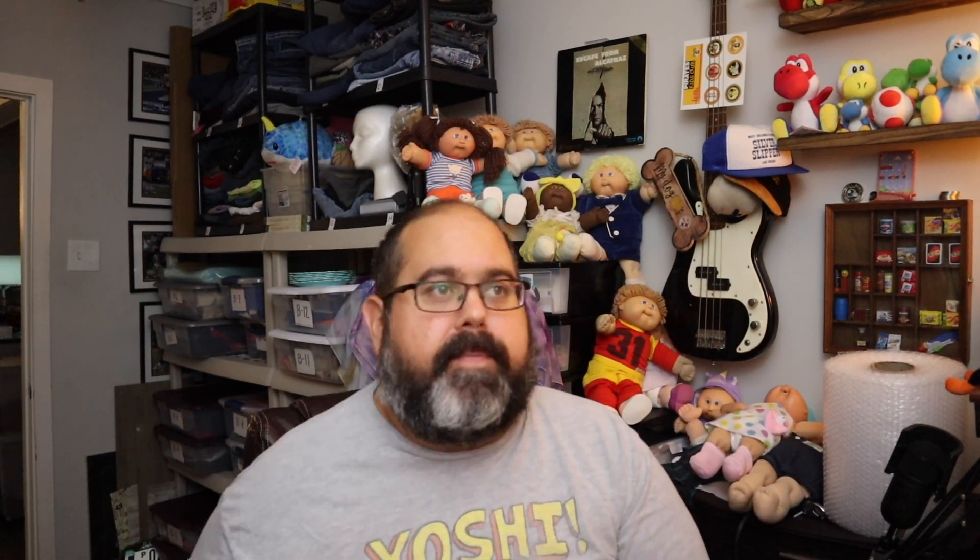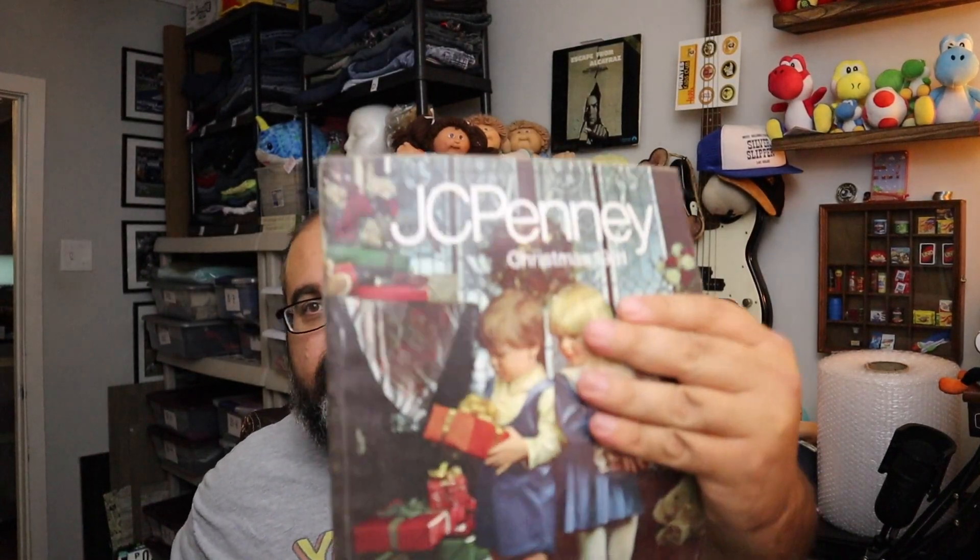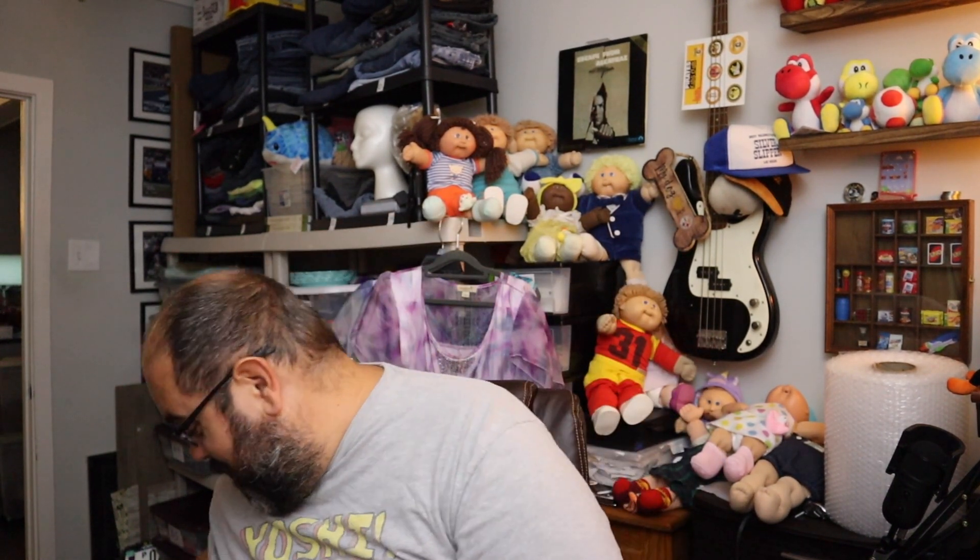Sold two of the exact same catalog — these are 1981 JCPenney Department Store Christmas catalogs. The same buyer bought both of them: one for $48 and one for $40, so $88 for both plus shipping. Do not walk by these if you see them — they are worth some money.